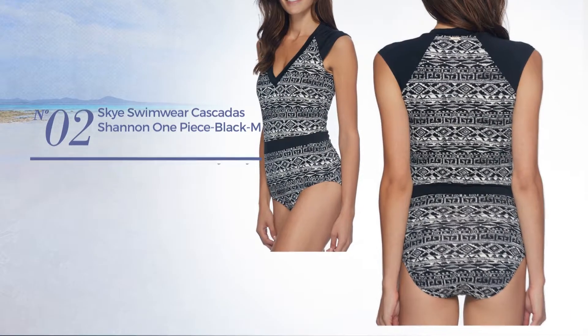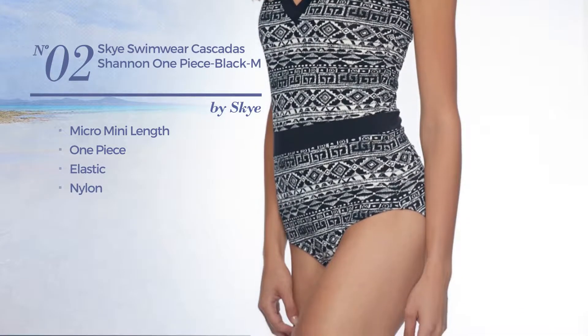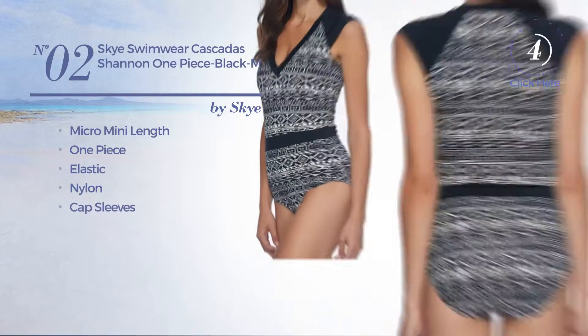Number two: a micro mini length one-piece garment made of elastic nylon. This garment includes cap sleeves and tummy control.